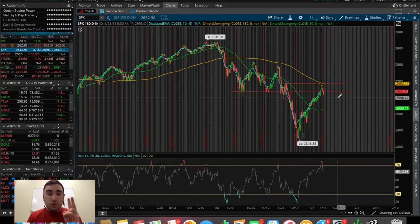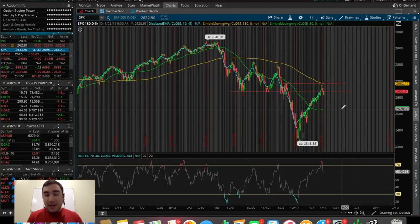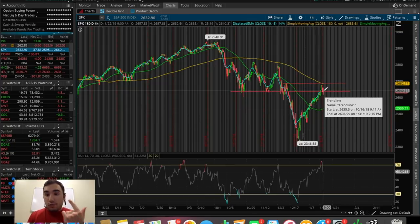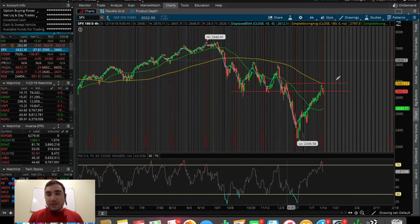We can see the SPX has been rejected there once, twice, three times. With all the green that we did have, I thought it was pretty likely that we were getting rejected here because like I've been saying, we're going to have a red day eventually — we've been having green day after green day after green day. Today really solidified that.